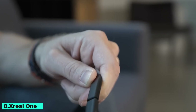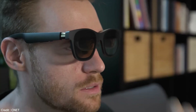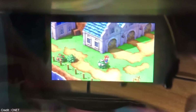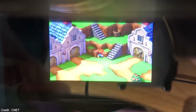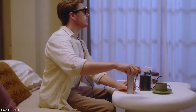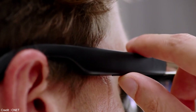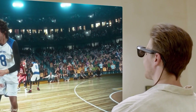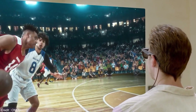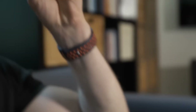Number 8: X-Real 1. The cutting-edge X-1 chip powers the X-Real 1 AR glasses, which revolutionize augmented reality. These stylish, lightweight glasses produce an immersive digital overlay on the physical world with vivid colors and crisp clarity. With low latency and accurate spatial tracking, the X-1 chip ensures virtual objects integrate seamlessly. The glasses have an adjustable fit and simple design, making them ideal for prolonged use in work, gaming, or augmented reality applications.